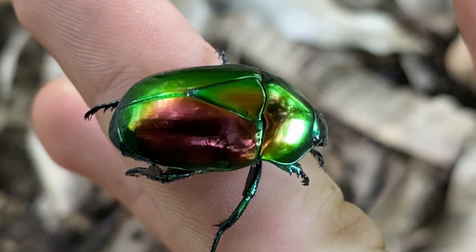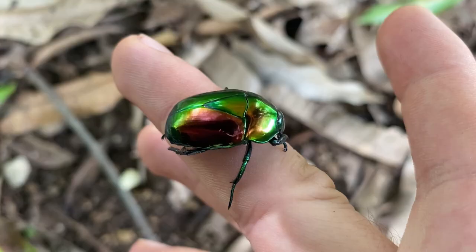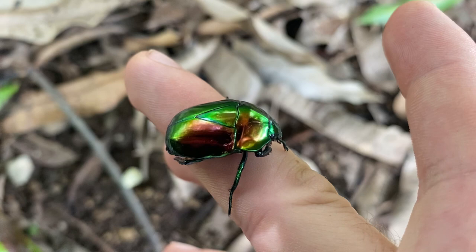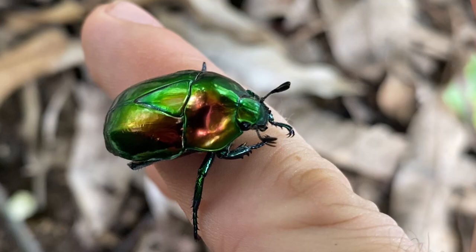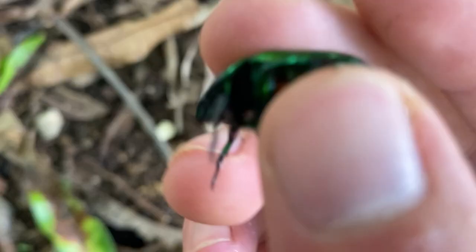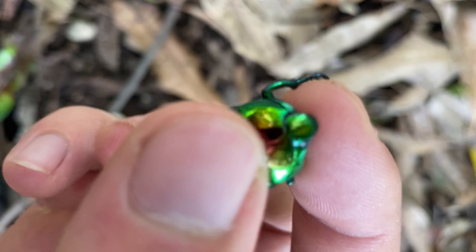Found this guy flying around, managed to swat him out of the sky. Very colorful beetle — I don't see these very often in the tropics, though I feel like I should. This is a flower chafer of some sort, a diurnal beetle. I don't know if you can hear that, but this beetle makes a lot of noise.